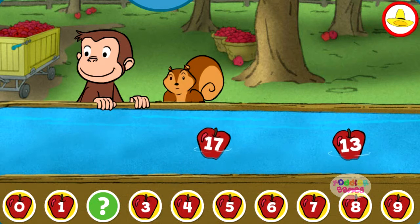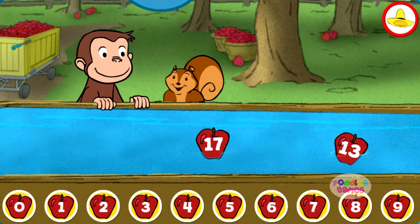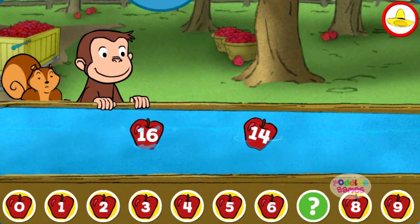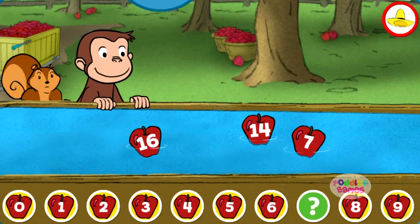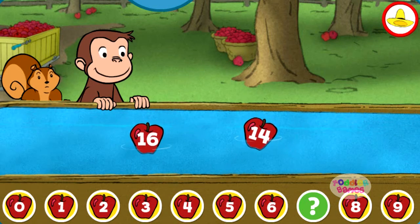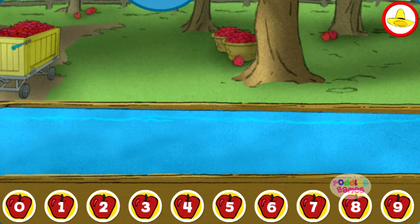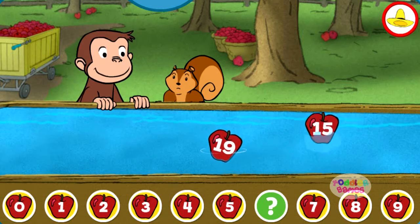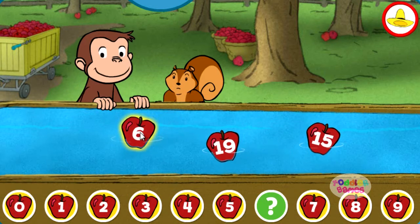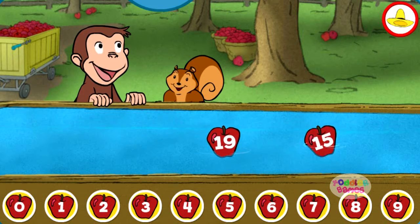Two. Yes, that's the missing number. Seven. That's it. Six. You picked the correct apple.